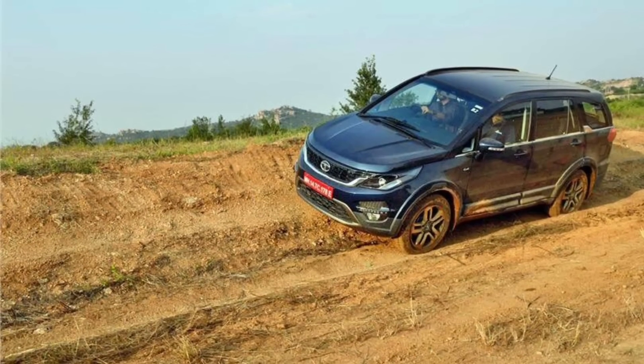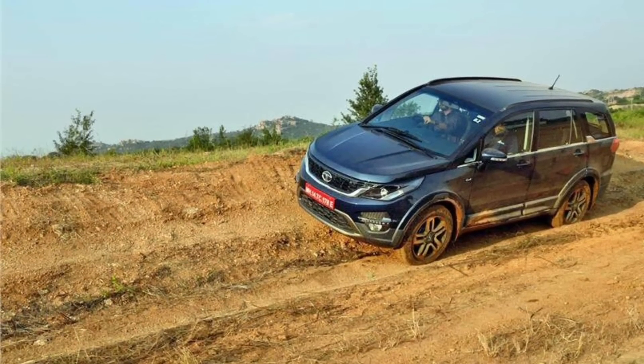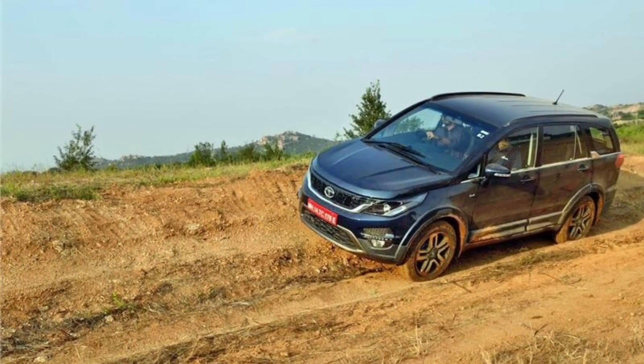The 4-wheel drive option is available only on the XT variant. You will get a max power of 156 PS.